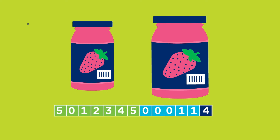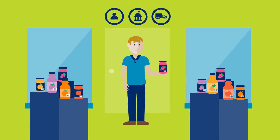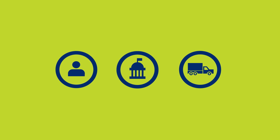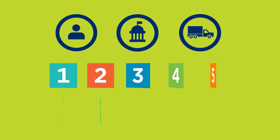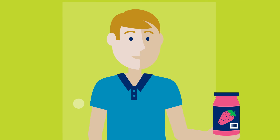How does Ben know all this? Because he knows that these three guiding principles are the foundation of the GS1 GTIN management standard. By following these three principles about consumers, regulations, and the supply chain, and ten simple rules, Ben can be confident that every time he changes his products, he is making the right decision about whether or not to change the GTIN.